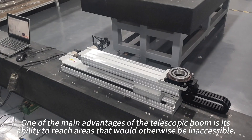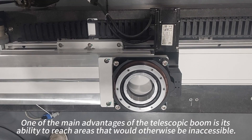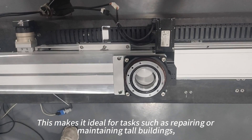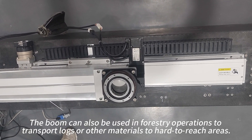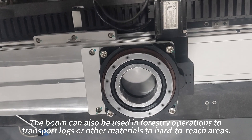One of the main advantages of the telescopic boom is its ability to reach areas that would otherwise be inaccessible. This makes it ideal for tasks such as repairing or maintaining tall buildings, bridges, or other structures. The boom can also be used in forestry operations to transport logs or other materials to hard-to-reach areas.